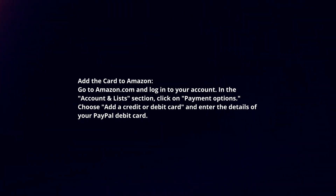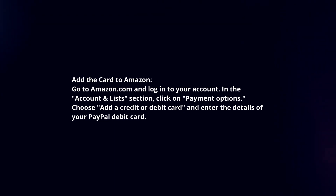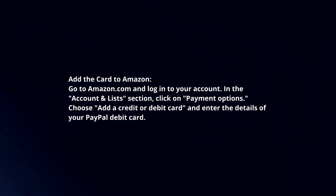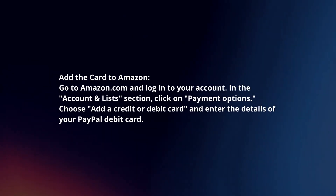Add the card to Amazon. Go to amazon.com and login to your account. In the account and list section, click on payment options. Choose add a credit or debit card and enter the details of your PayPal debit card.